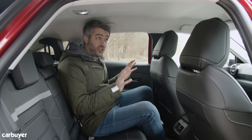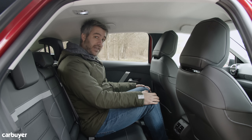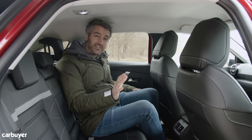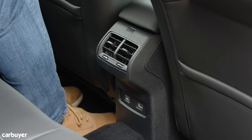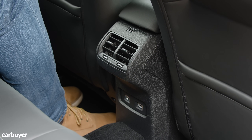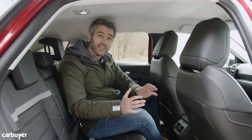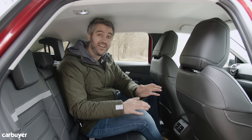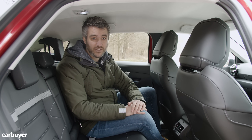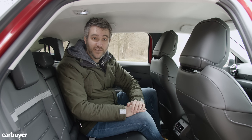Amazingly, that roofline doesn't do too much damage to space in the back here, and that's thanks to the way this roof has been sculpted on the inside. I'm six foot tall and I've got plenty of space back here. Probably wouldn't want to sit three abreast for all too long, but overall there's very little to complain about. You've got a couple of USB ports down here, some vents for the air conditioning, and ISOFIX points in both of the outer chairs. Citroen's history of building family-friendly MPVs shines through in here — you've got 16 cubby holes with 40 litres of extra storage, dotted all around the cabin, including the door bins, door pockets, and some storage in the front as well.